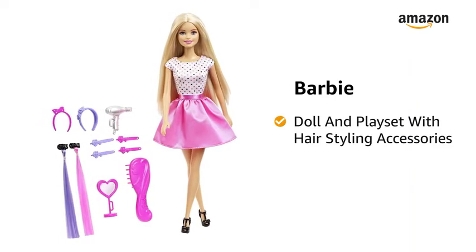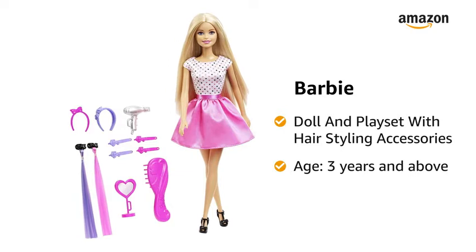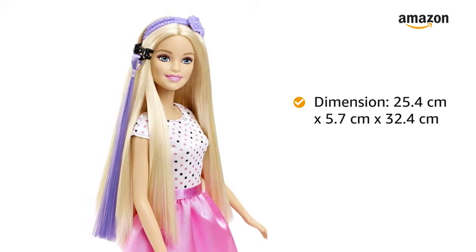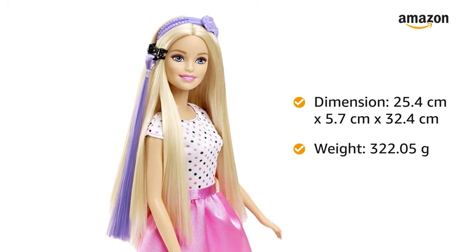Presenting Barbie doll and playset with hairstyling accessories for children of age 3 years and above. The dimensions of this play toy are 25.4 cm x 5.7 cm x 32.4 cm and it weighs 322.05 grams.